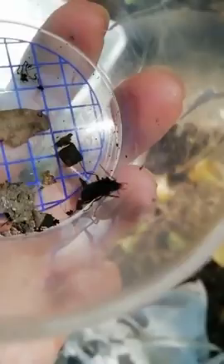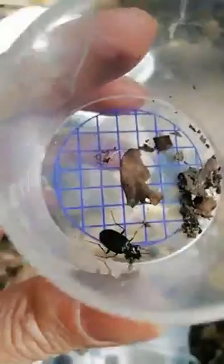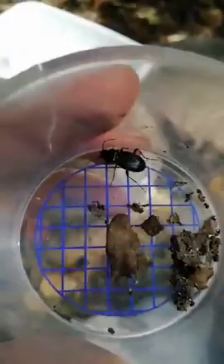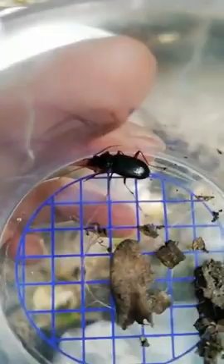I was hoping to find a stag beetle — we have stag beetles around here, but I think it's too early in the year because they hibernate, so they're probably still hibernating. We've found maybe two or three at one time when we've had schools in. They spend about three years as a larva. There is our ground beetle.